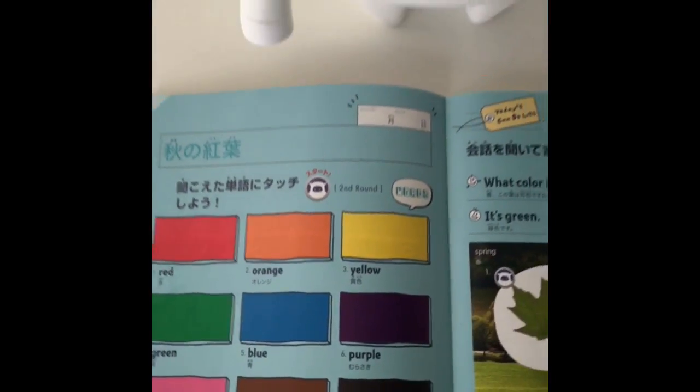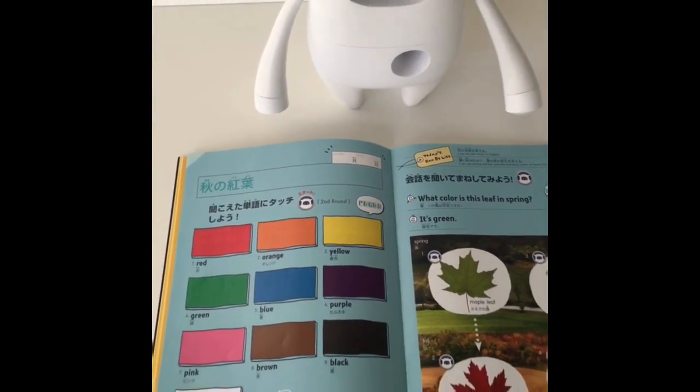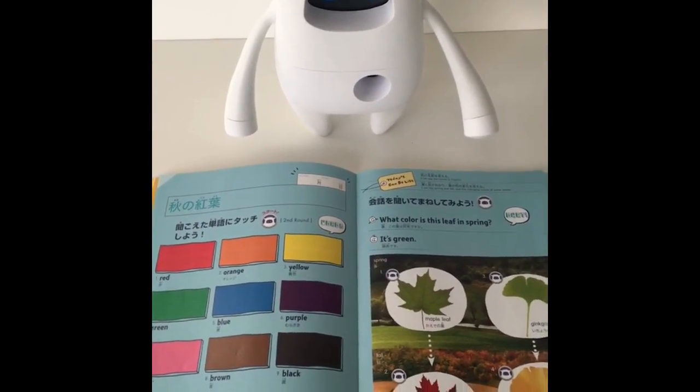Click and listen. I will say a color and you click the matching picture.